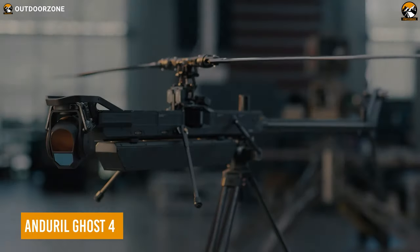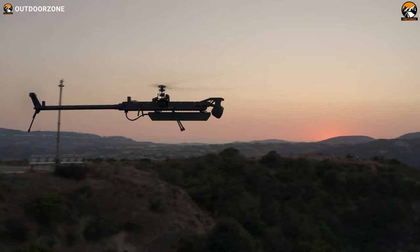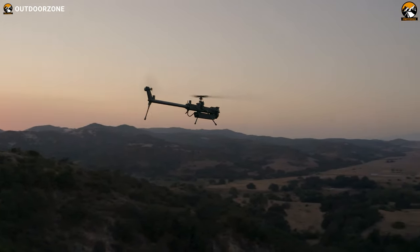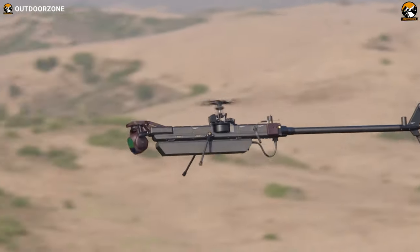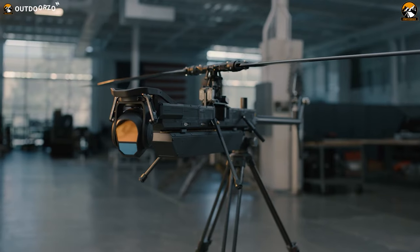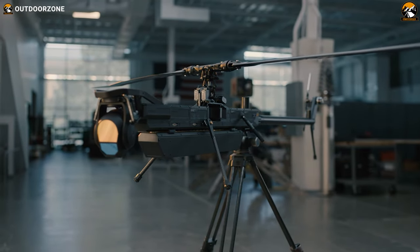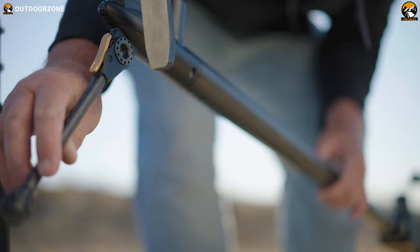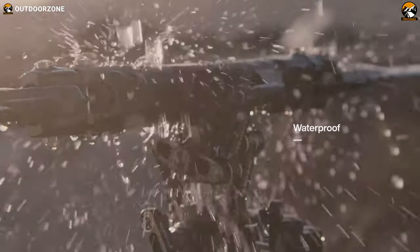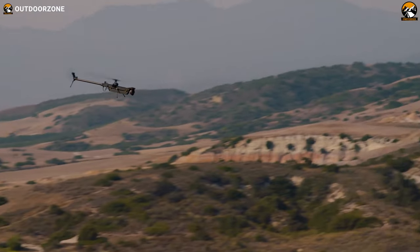We won't be surprised if anyone thinks the Andrel Ghost 4 is a floating sniper rifle. But in reality, this advanced UAV is a super modular one that can be used as both a military and commercial drone. The easily detachable gimbal gives ultimate modularity, while its packability makes it easy enough to carry in a portable hard case. The assembly of the drone may look complicated, but is very straightforward. Additionally, its ultimate weatherproofing and silent operation makes the Andrel Ghost 4 perfect for critical missions.